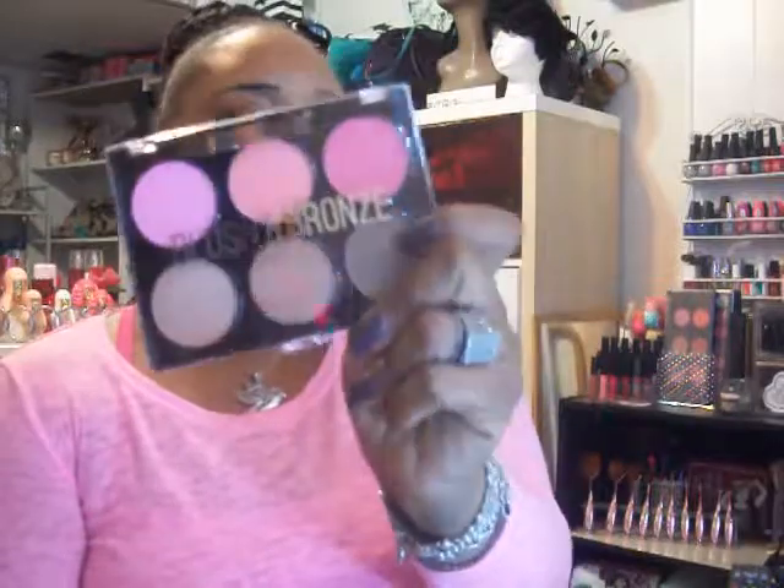I also picked up this Beauty Treats Blush and Bronze. I already have the strobing, highlight, and corrector versions, so I figured why not try the blush. Some shades are matte and some are shimmery. I swatched them and they're very pigmented — that pink is gorgeous. I paid three dollars for this at Burlington.